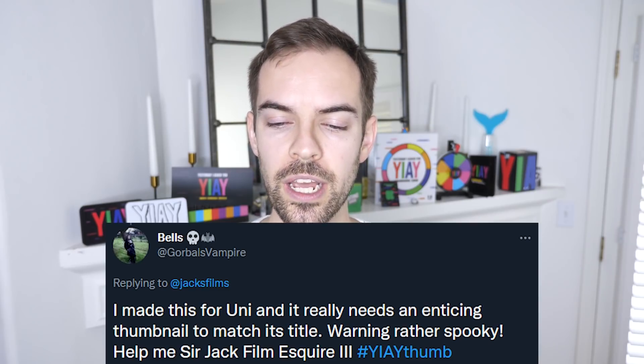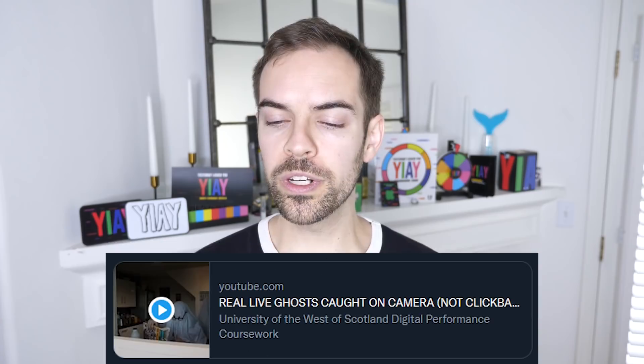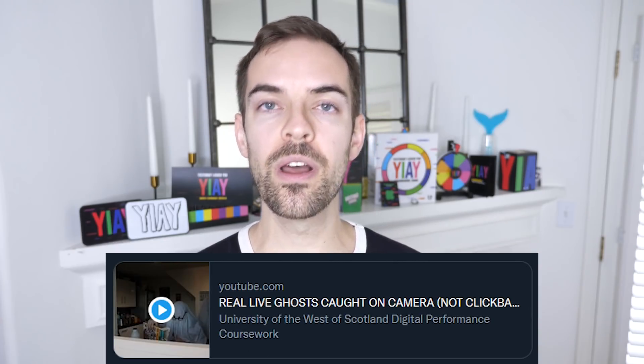I made this for uni and it really needs an enticing thumbnail to match its title. Warning: rather spooky. 'Real live ghosts caught on camera, not clickbait.' Yeah, this thumbnail's cute, but it doesn't match the clickbaity all-caps title, does it? We need the kind of thumbnail that makes someone go, 'Whoa, was that a real ghost?' Let me show you.